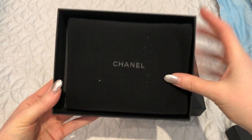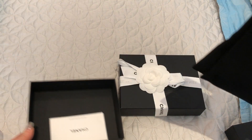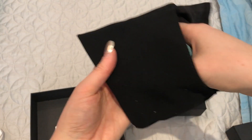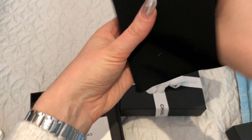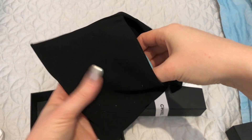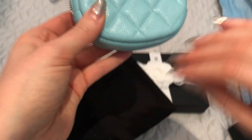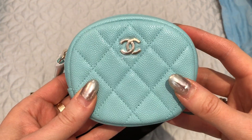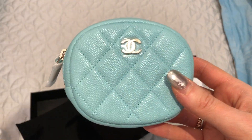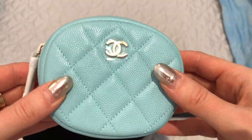Here is the dust bag and the little care booklet. I see the authenticity card — there we go. And here is — oh my gosh, it's so cute — the 19C Tiffany blue, or light blue, round coin purse.